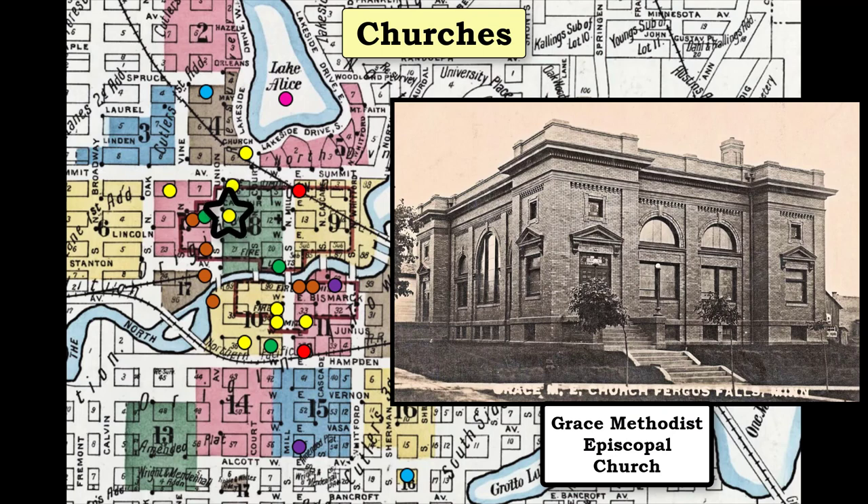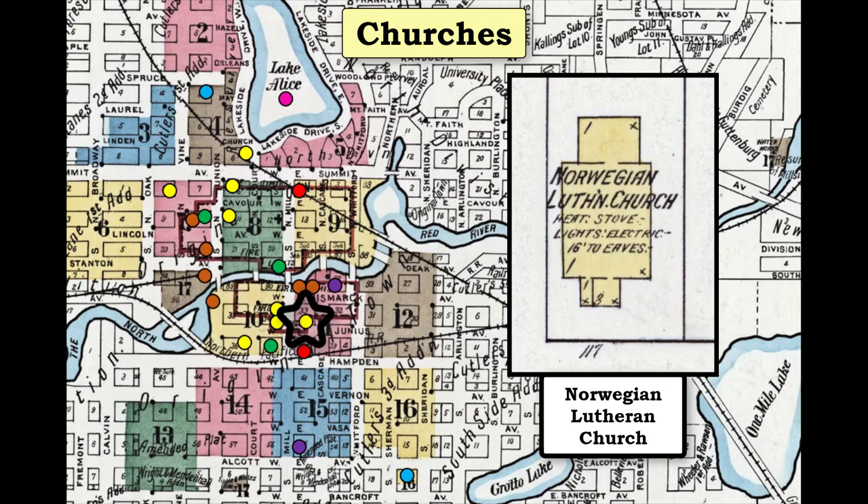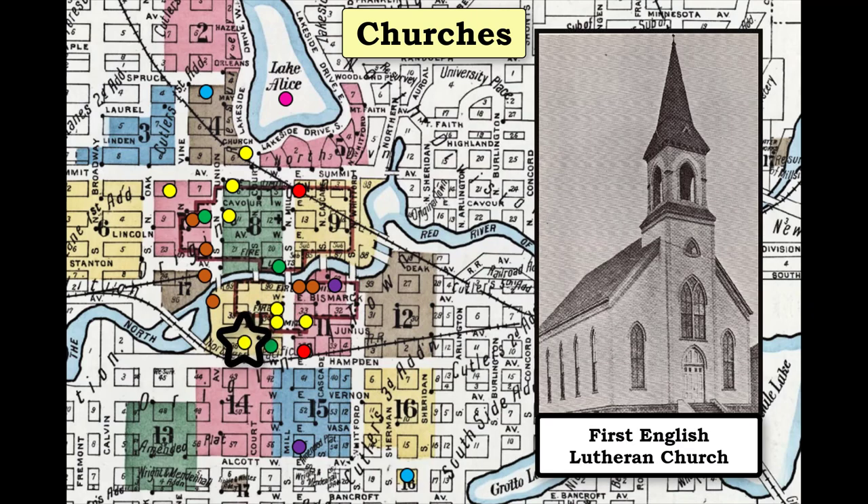The Grace Methodist Episcopal Church rounded out the four churches north of the Otter Tail River. South of the river, there was a Norwegian Lutheran Church. The Bethlehem Lutheran Church was located on the same block. Finally, the First English Lutheran Church rounded out the four churches south of the Otter Tail River.